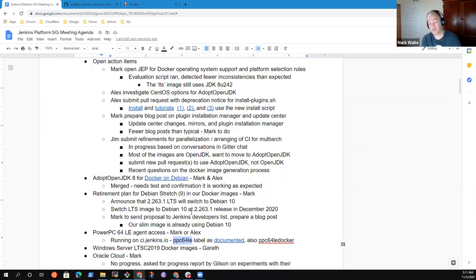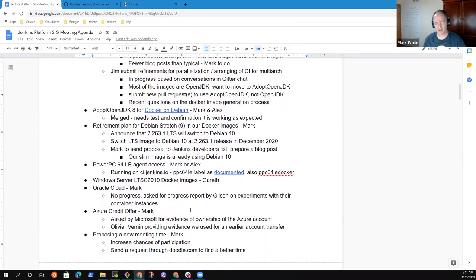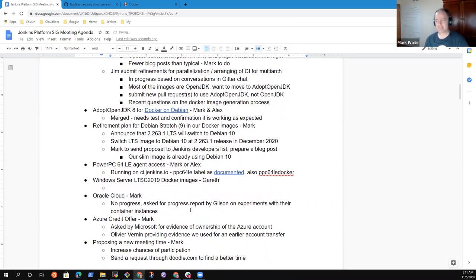Next topic: PowerPC 64 LE agent access. Proud and grateful that Alex from Broadcom and Rafael of IBM were able to get our connection to the PowerPC 64 LE agent restored again. You can now use the PPC64LE on your ci.jenkins.io jobs. We had several jobs that have used it in the past and will continue — it's a nice fast machine and a great way to check platform portability.